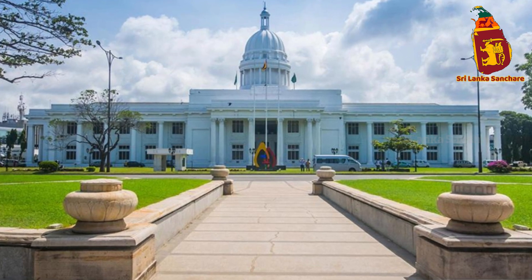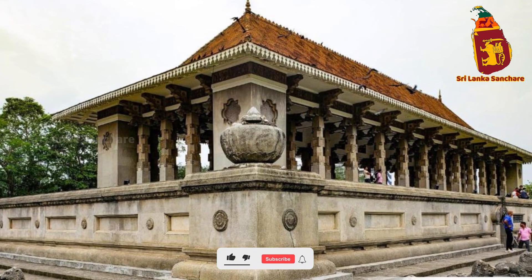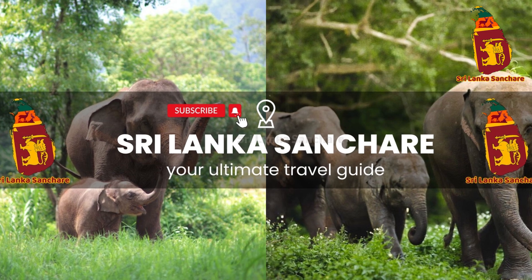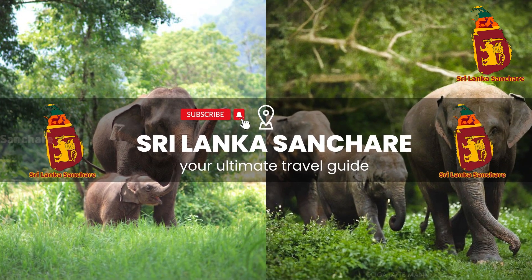Have you stayed at Merino Beach Colombo? Share your experiences in the comments below. And don't forget to like, subscribe, and hit that notification bell for more travel inspiration. Until next time, happy travels!